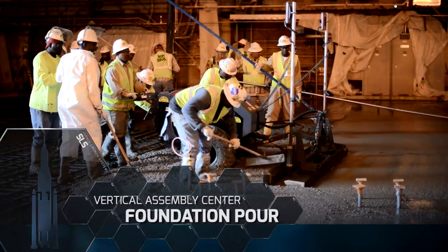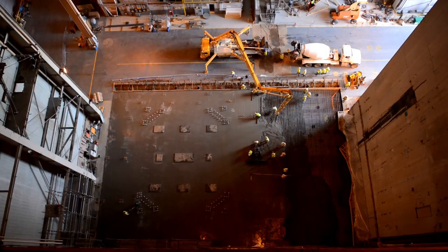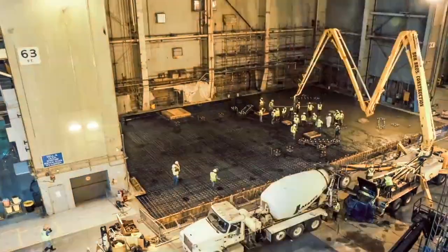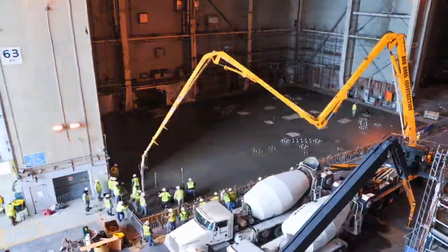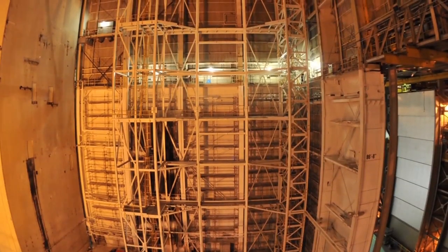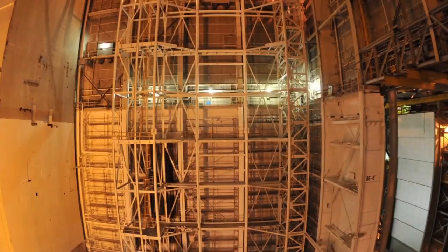Last November, 90 trucks poured 900 cubic yards of concrete foundation in preparation for the new Vertical Assembly Center's tower structure and welding elements. This amount of concrete is similar to a foundation for a major modern hotel and will accommodate one of the largest welding tools in the world.